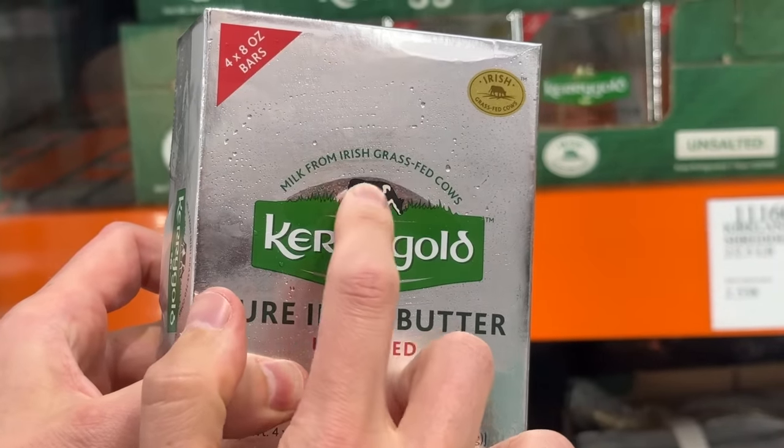A couple of things to keep in mind: there was an uproar earlier this year about Kerrygold because their aluminum foil wrappers tested positive for Forever Chemicals. Kudos to them — they made the change and swapped it out. Why is this so good? Because it says on here: milk from Irish grass-fed cows. Now, it's not 100% grass-fed, but the grain finish is non-GMO. In North America, Kerrygold is part of the Non-GMO Project, so you're getting best-in-class butter.